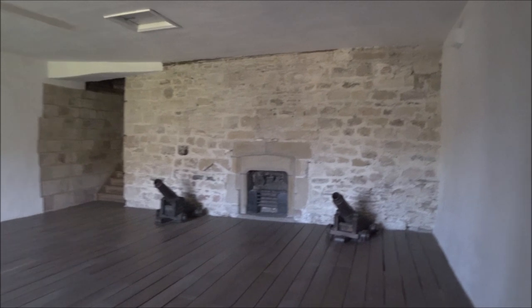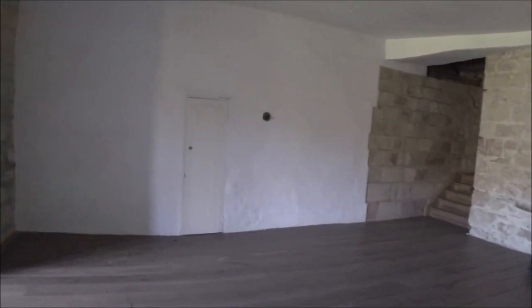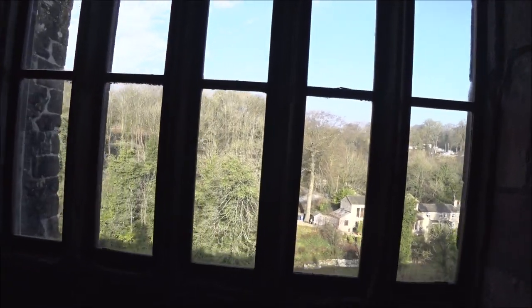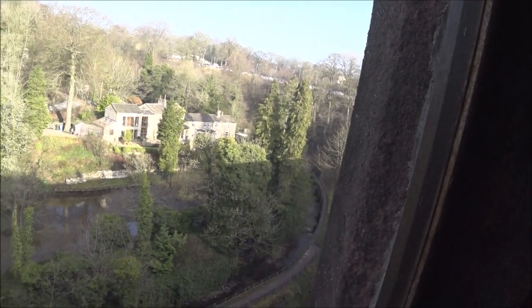Well, they've got some of the cannons in the rooms here. The withdrawing room — the parlour — the main living area for Lady Clifford and her children. Oh, well she would have had a very nice view — a river going through there.